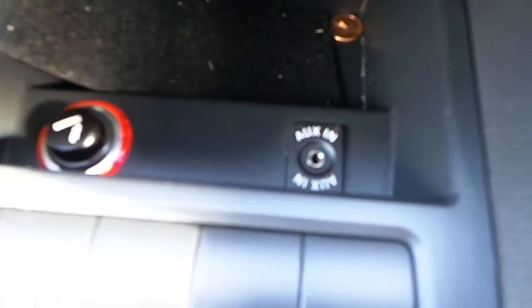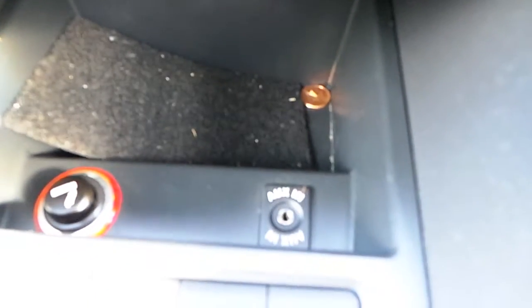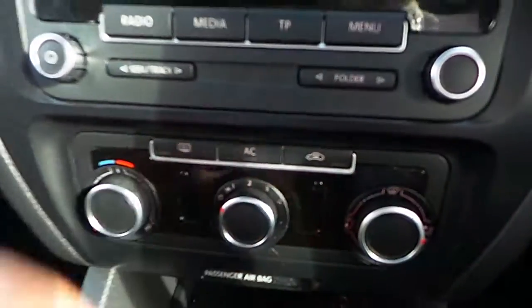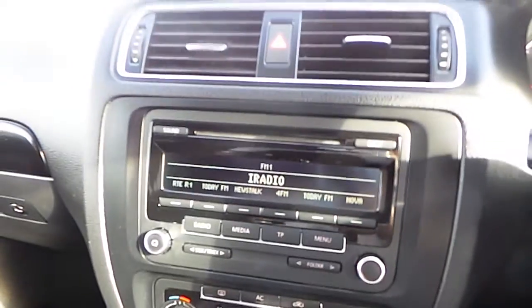You can also see down here you've got an aux cable, which allows you to plug in your iPod, iPhone, iPad, or any MP3 device. You've also got air conditioning, which is essential on hot days during the summer, like today.